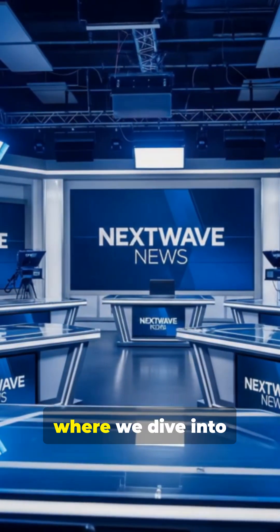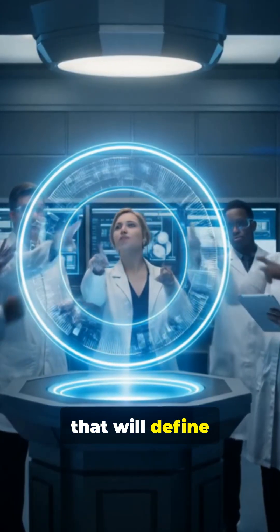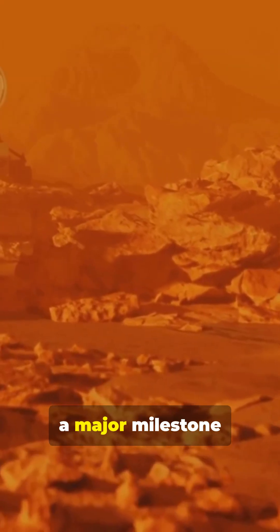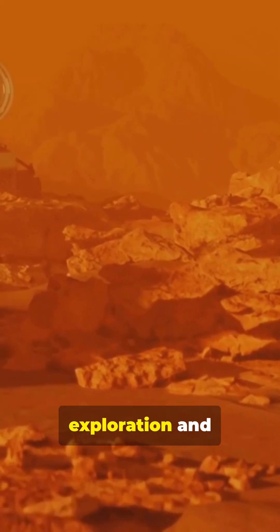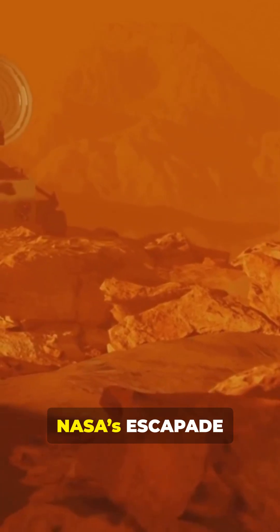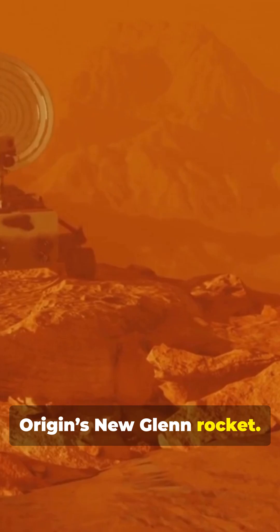Welcome back to Next Wave News, where we dive into the science and tech that will define tomorrow's frontier. Today, we're zeroing in on a major milestone for both Mars exploration and reusable rocket technology: the upcoming launch of NASA's ESCAPADE probes aboard Blue Origin's New Glenn rocket.